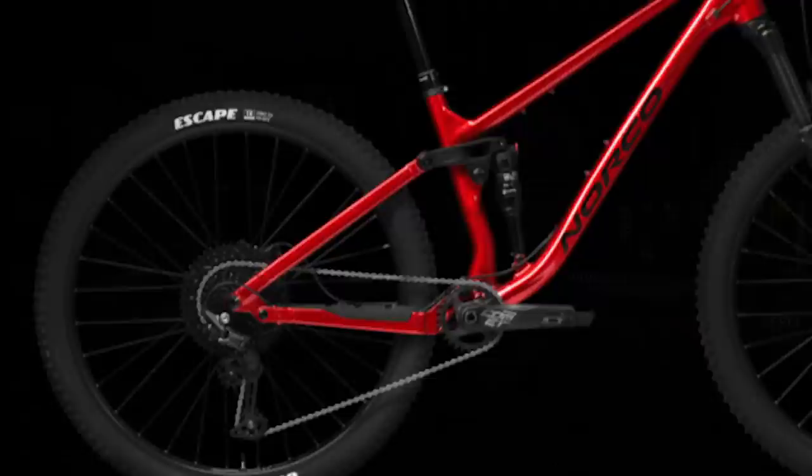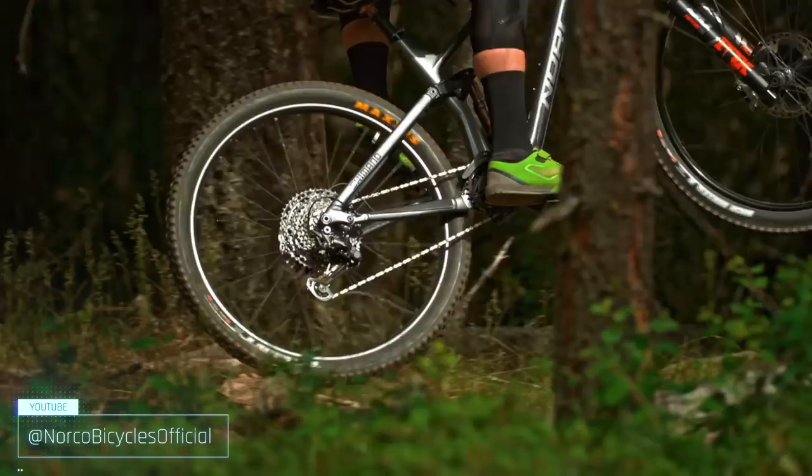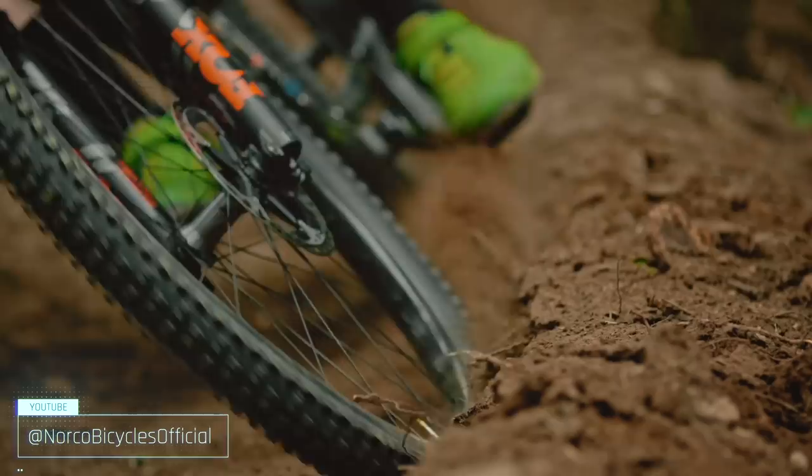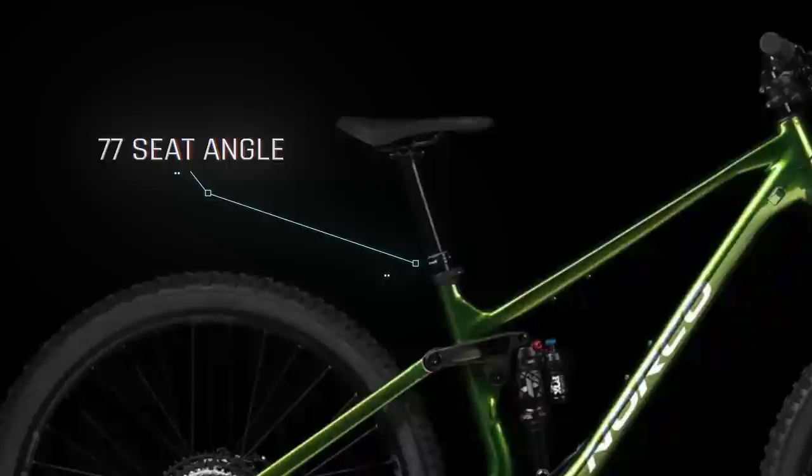Okay, enough ranting — back to the Fluid. For gearing, you get the reliable Shimano Deore 11-speed drivetrain and a set of Tektro four-piston hydraulic brakes biting onto 180mm rotors. It rolls on 29-inch Stans Flow D wheels and Goodyear rubber. The Fluid FS A4 is built to over-deliver as your skills evolve. You get a 480mm reach in size large, 65 degree head angle, 77 degree seat angle, and 435mm chainstays.